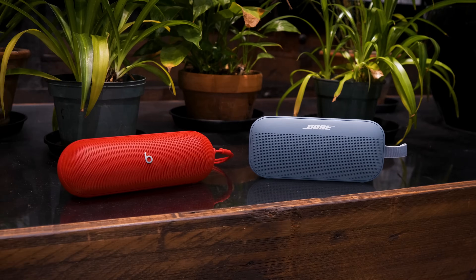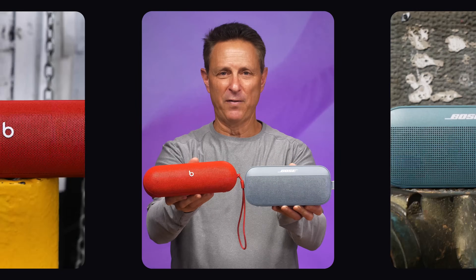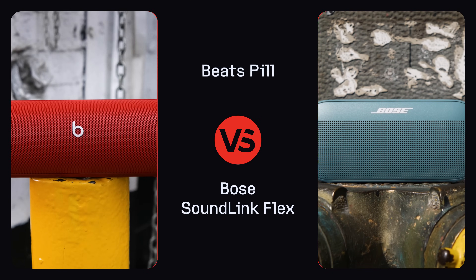I've got two popular Bluetooth speakers here: the Bose SoundLink Flex and the new Beats Pill. Both cost $150. Which one's better? Let's discuss.